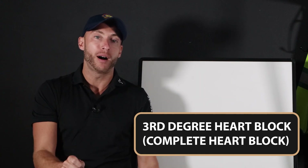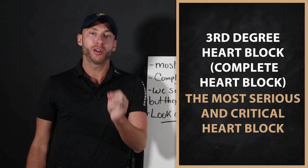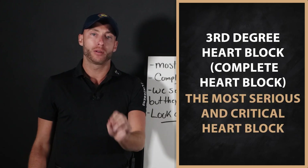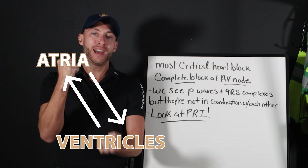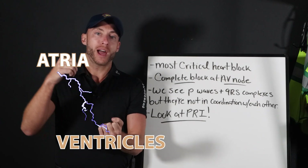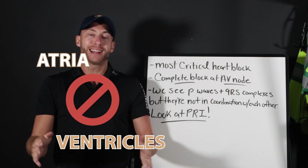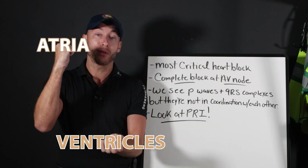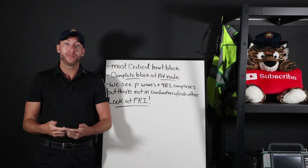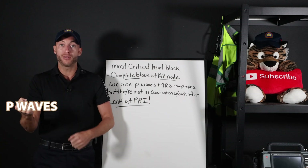It is third degree heart block — complete heart block. Now here's why. Third degree heart block, also known as complete heart block, is the most serious and critical heart block there is, because we have the top of the heart, the atria, and the bottom of the heart, the ventricles. They are not speaking to one another. We have a complete block at the AV node, the junction between the atria and the ventricles, which leads to complete disassociation between the atria, ventricles, P waves, and QRS.